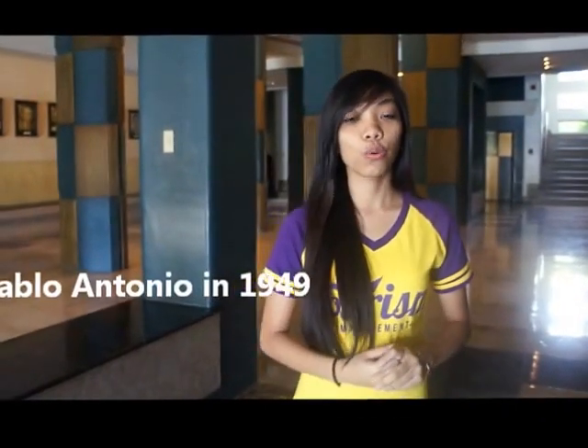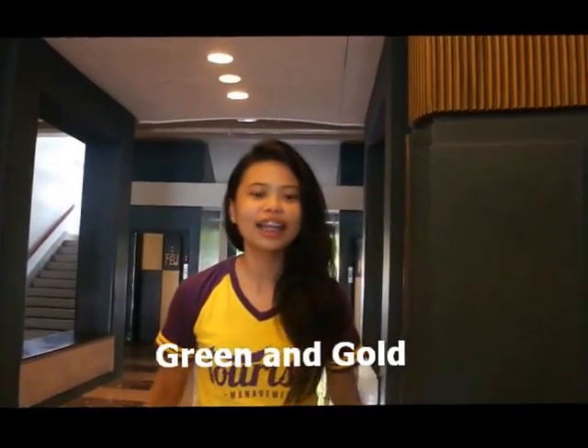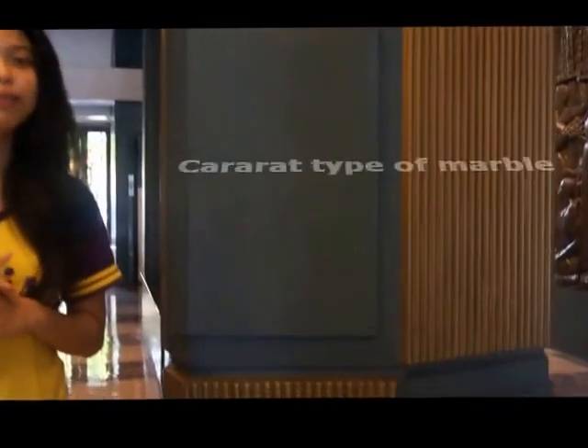This is the FEU Administration Building. It is another architectural masterpiece from Pablo Antonio, which was completed in 1921. You will notice yourselves being surrounded by friezes — a series of four-part friezes, to be specific. It was created by the Italian sculptor Veneroni. Did I also mention that the marble used in the floors of this building is an expensive Carrara type of marble?